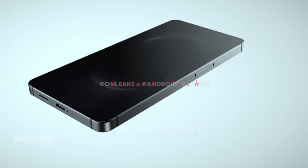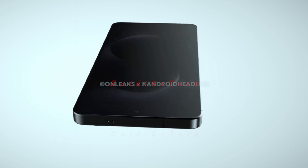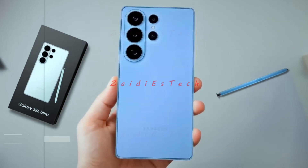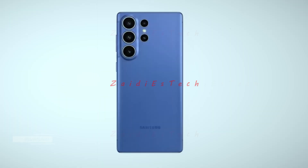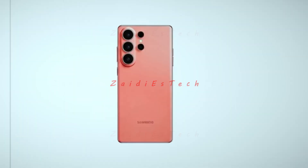Two days ago, Android Headlines released renders of the S26 Ultra. Using these renders as a reference, professional tools were applied to generate images of the device. While not completely precise, they offer a close visual approximation.